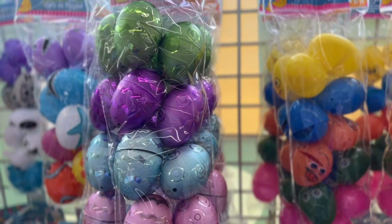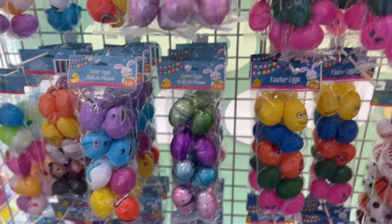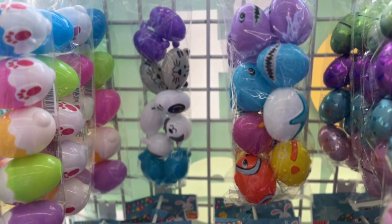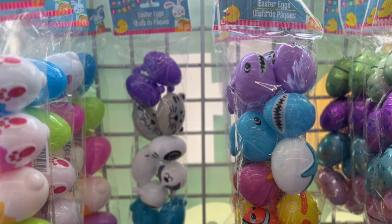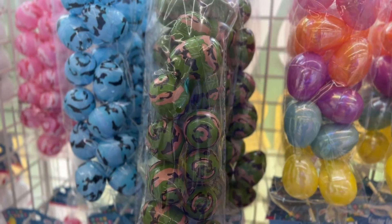And look at these ones, these ones are super cute, guys, I like these. How are they doing that? There you go, you have sharks. And we have camouflage ones.